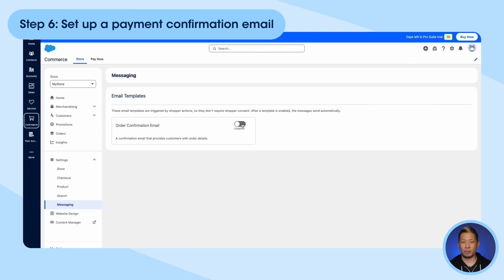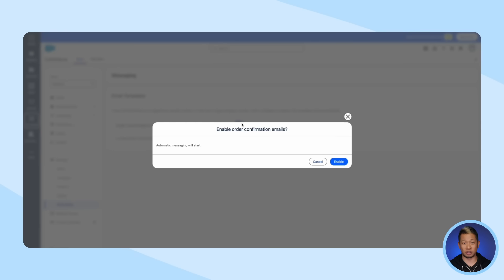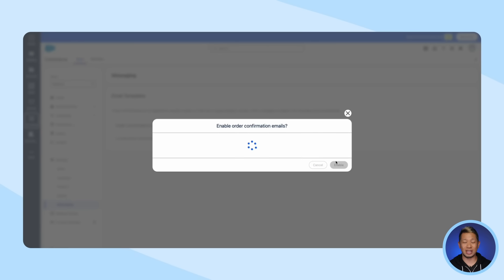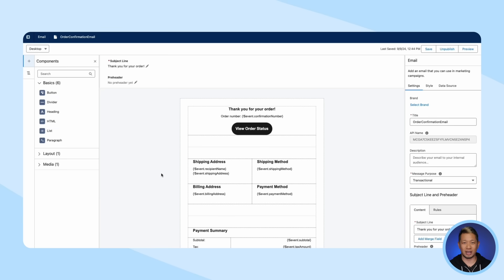Step six: set up a payment confirmation email. Now that your payment methods are set up and you are now allowing people to make purchases from your website, your next step is to turn on the order confirmation emails as well. This is simple — just flip a switch to turn it on, and Salesforce gives you an email template that you can use right out of the box. It's actually pretty robust, but you'll want to tweak it so it's really to your liking.